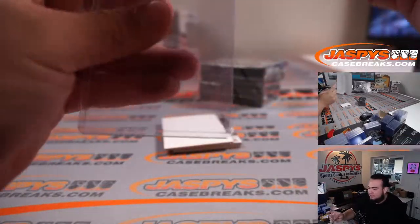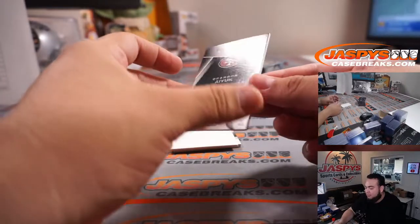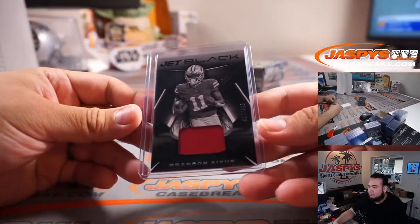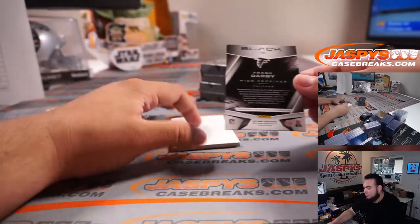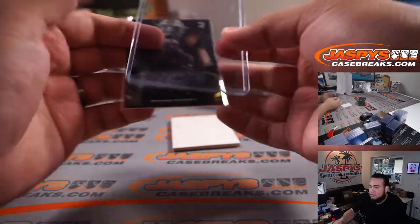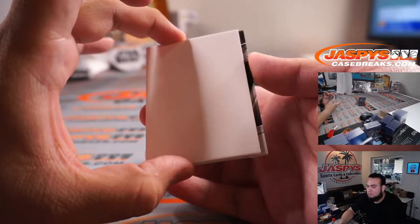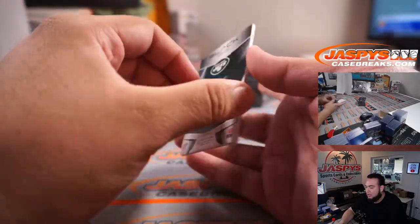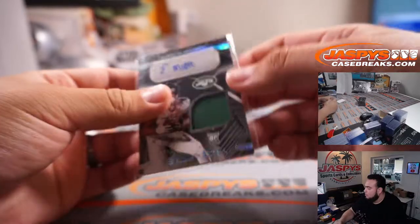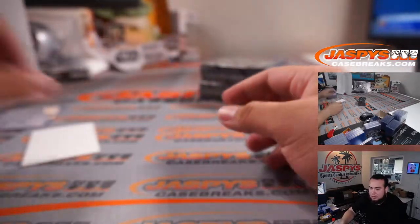Big Ben Roethlisberger! Big Ben Roethlisberger! Frank Darvi's heart, 199 — a lot of Falcons there. Elijah Moore, 13 out of 50. Another one for the Jets.